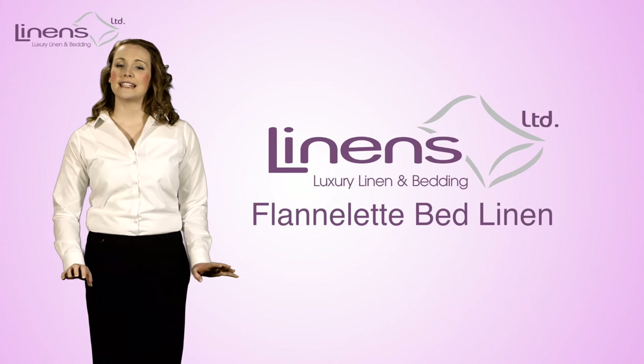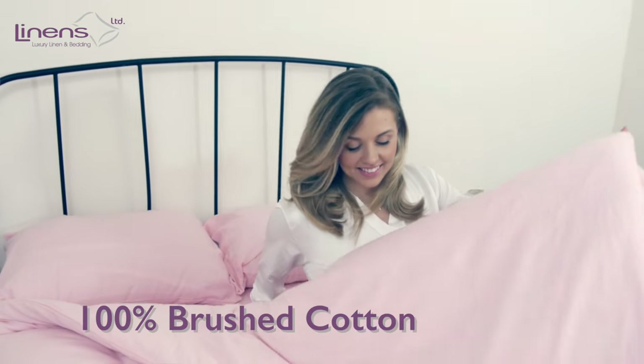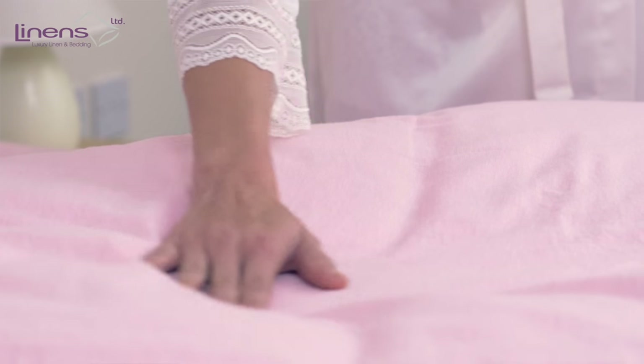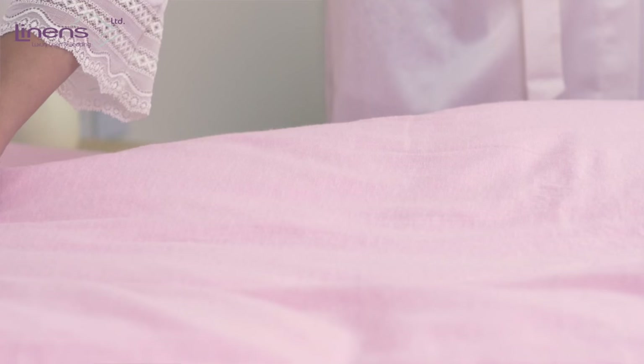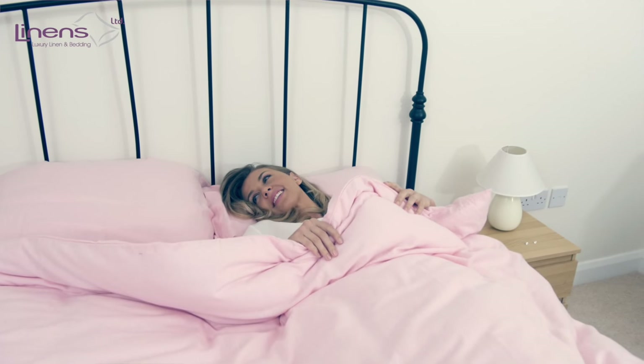Our amazing Soft Linens Limited flannelette bed linen is produced from the superior heavyweight 100% brushed cotton fabric, providing exceptional warmth throughout the winter. The added extra softness is a result of a loosely spun yarn. Extra care has been taken to create stronger strength and longer lasting comfort by brushing both sides of the linen.